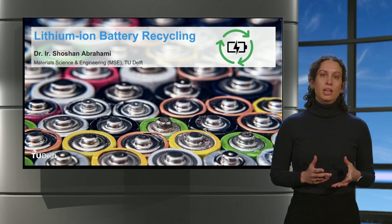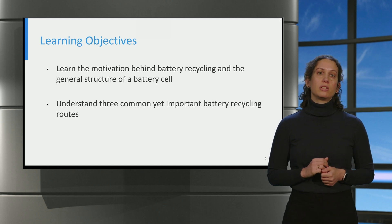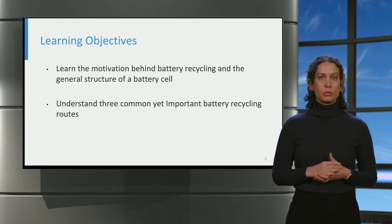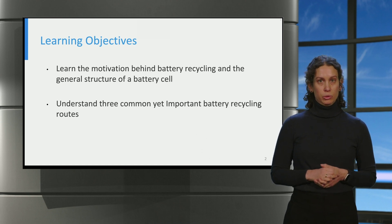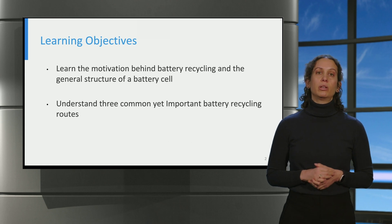Welcome to the lecture on recycling of lithium-ion batteries. My name is Shoshana Brahmi and I am an assistant professor at the Department of Material Science and Engineering at TU Delft. In today's lecture there are two main learning objectives. The first is to understand the motivation behind battery recycling as well as the general structure of a battery cell. For the second, you will learn about three important recycling routes: pyrometallurgical, hydrometallurgical, and direct recycling.